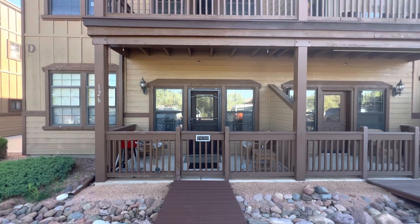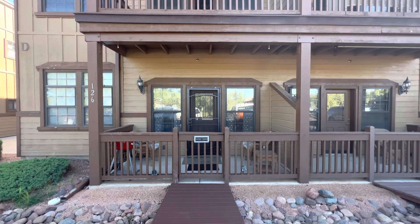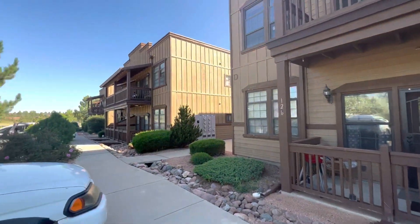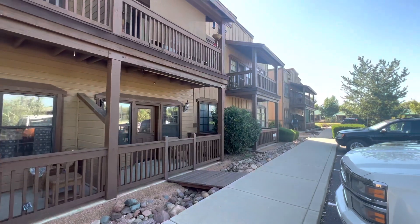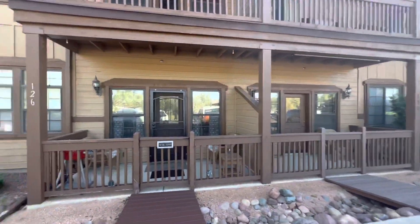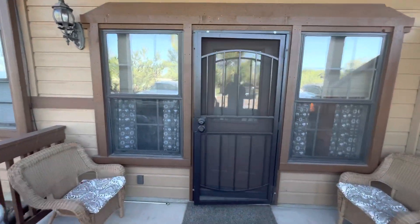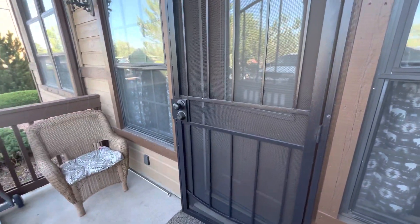This is actually the back of the property. We've got a private patio area here that leads through a back door with a security screen door. There are a handful of buildings with units built around a beautiful courtyard with water features, walking trails, and really just a gorgeous overall property.